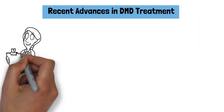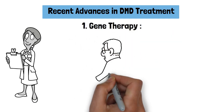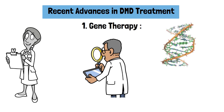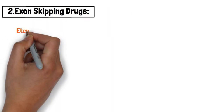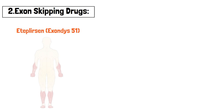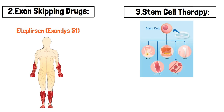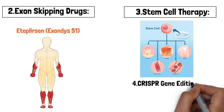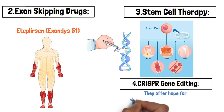Recent advances in DMD treatment: Research has led to promising new treatments. Gene therapy involves delivering functional copies of the dystrophin gene to affected individuals, with early trials showing potential benefits. Exon skipping drugs, such as eteplirsen targeting exon 51, help the body produce a partially functional form of dystrophin. Stem cell therapy investigates the use of stem cells to repair or replace damaged muscle tissue. CRISPR gene editing offers a revolutionary approach aiming to correct the genetic mutation at the DNA level. While these treatments are still being refined, they offer hope for slowing disease progression and extending lifespan.